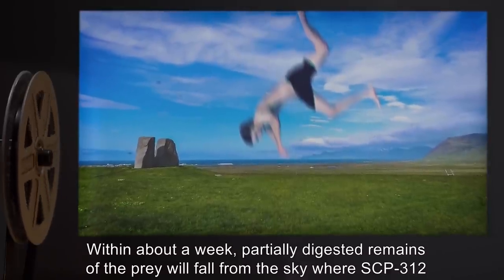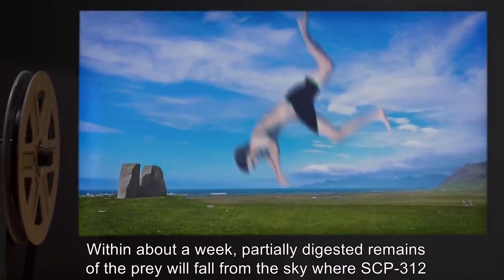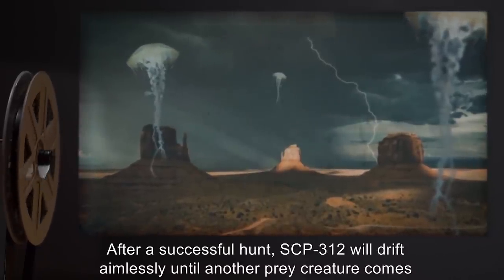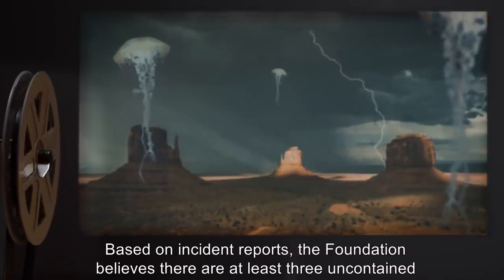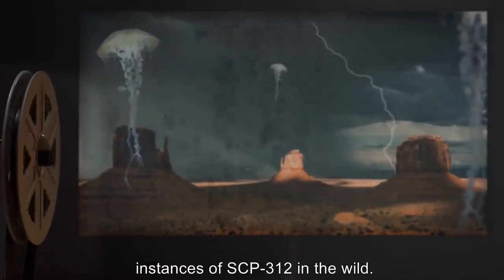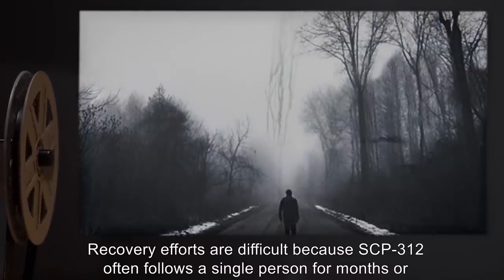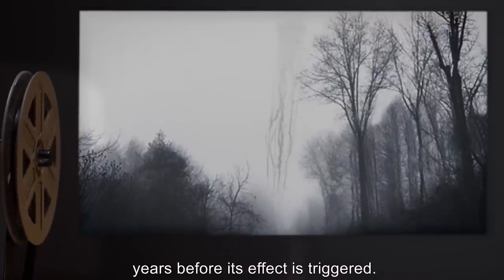Within about a week, partially digested remains of the prey will fall from the sky where SCP-312 disappeared. After a successful hunt, SCP-312 will drift aimlessly until another prey creature comes nearby. Based on incident reports, the Foundation believes there are at least three uncontained instances of SCP-312 in the wild. Recovery efforts are difficult because SCP-312 often follows a single person for months or years before its effect is triggered.